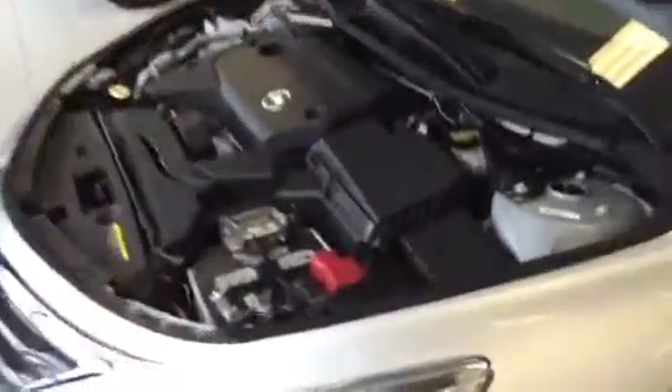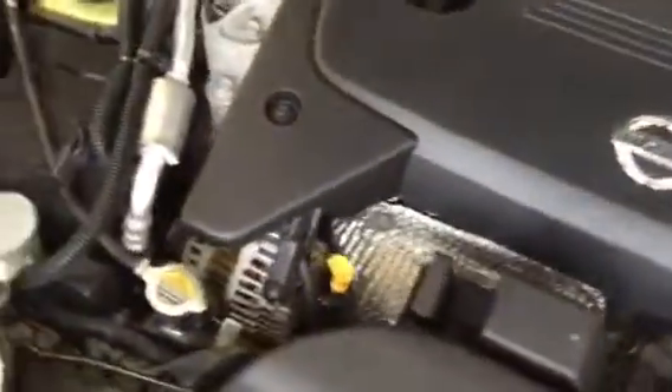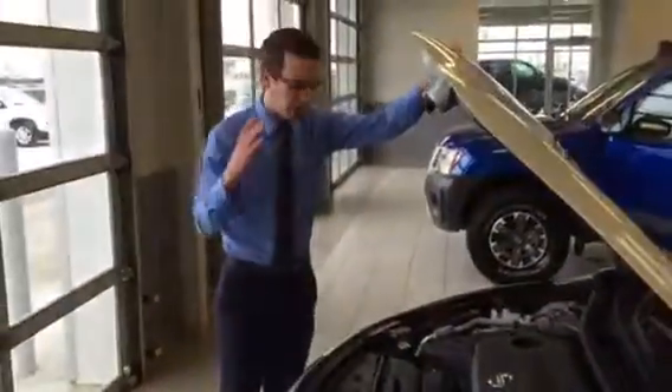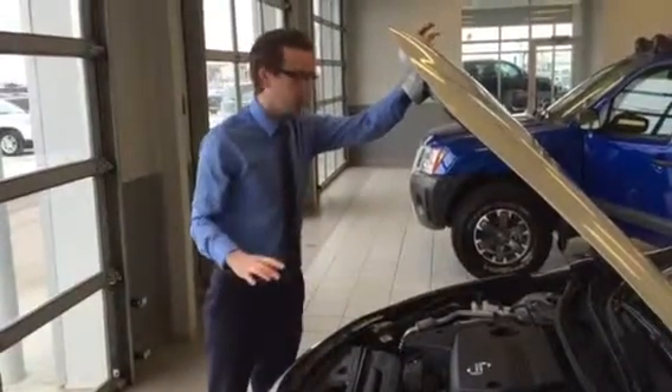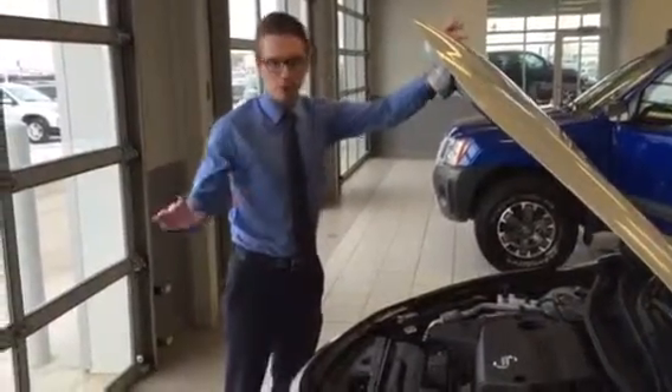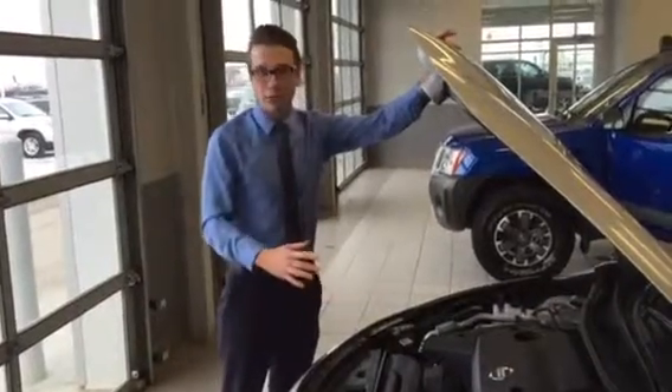Let's go underneath the hood for starters. You're going to see that you have a 2.5 liter four-cylinder engine. This is a popular engine that Nissan's had around for a long, long time — it's one of three that they've kept in their vehicles. And for good reason: this thing's phenomenal in fuel, it's peppy, and it's got the right amount of horsepower and torque to not feel like a four-cylinder engine.